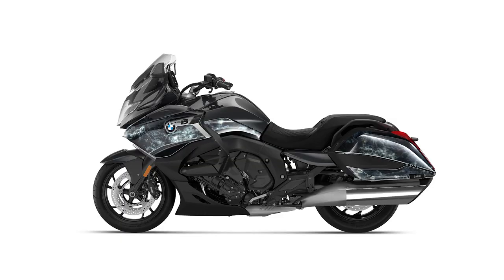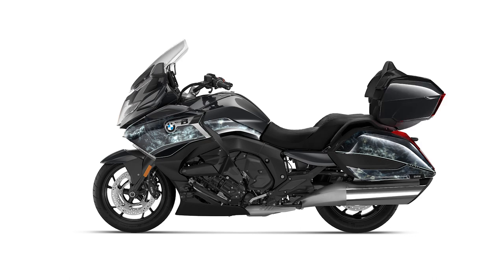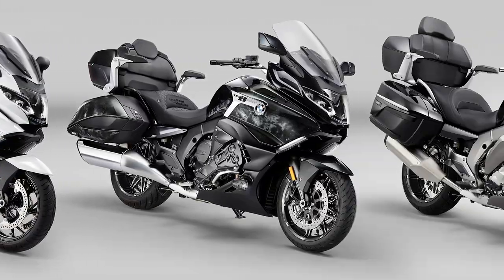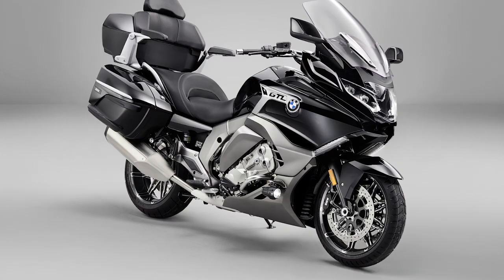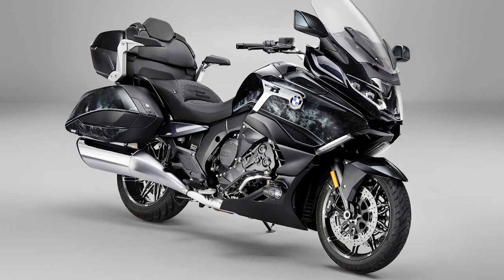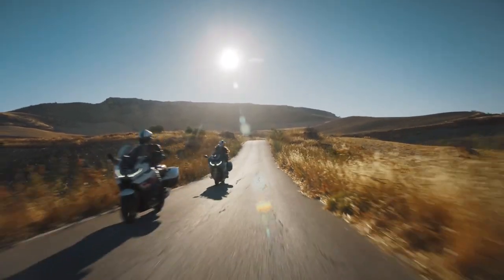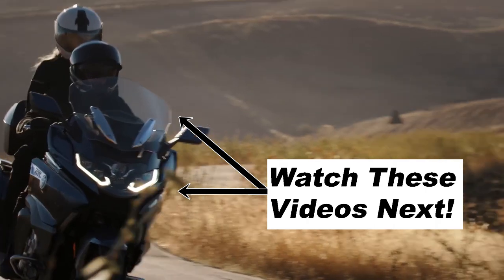Quick note: the K1600 B starts at $23,340 and the Grand America starts at $28,540. Leave me a comment below and let me know which style you'd want — the GT or B with the more American styling, or the GTL or Grand America with the rear trunk. I have to say I'd really like to get my hands on a K1600 B for an extended period. I know BMW has partnered with some YouTubers to get them on R18 press bikes for long-term reviews — if they need someone to ride a K1600 B around all summer and compare it to a Harley-Davidson Street Glide, I could be your guy.